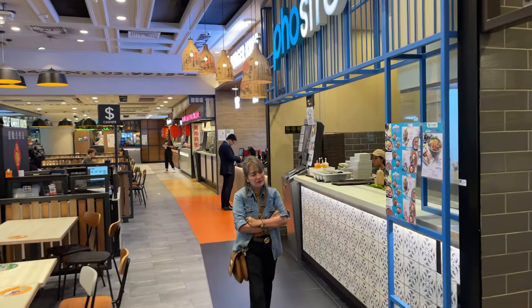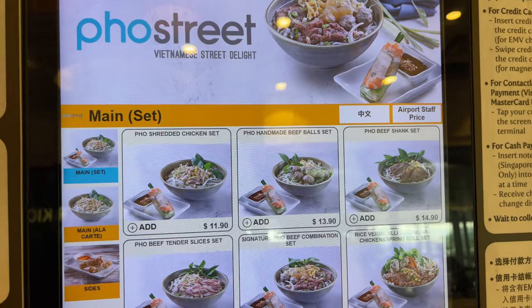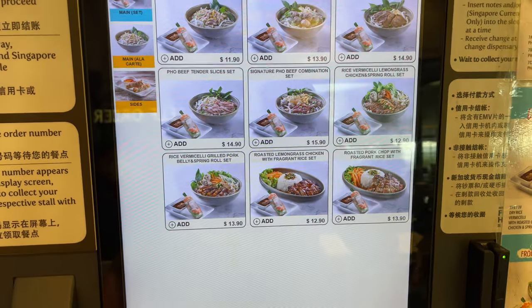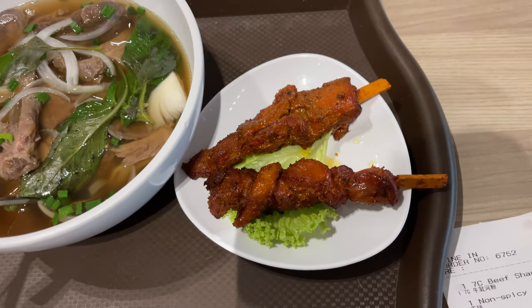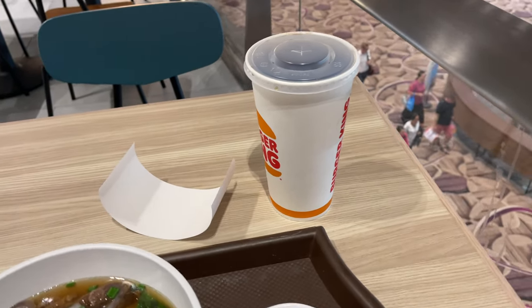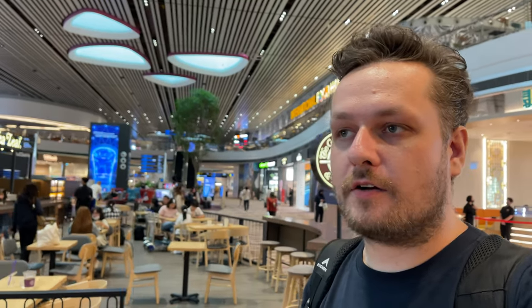The Burger King is actually next to the pho — it's just very small now, but it does exist. That's a comprehensive review of Terminal 4 at Changi Airport. I'm going with the pho. My food arrived — this is the pho and chicken skewers, and a Coke from Burger King because the pho place doesn't sell drinks. There was supposed to be a Starbucks here long ago but it's gone, so it's just Coffee Bean now. I'll have coffee, rest, and maybe edit the video. Thank you so much for watching — see you tomorrow!